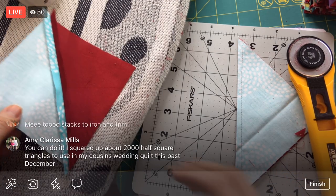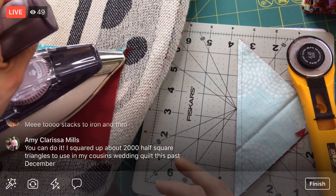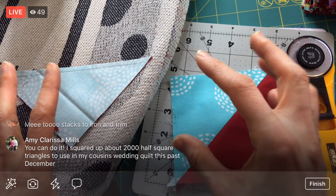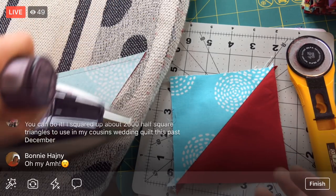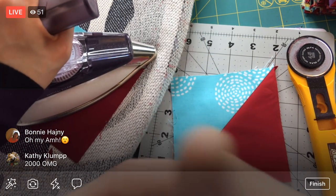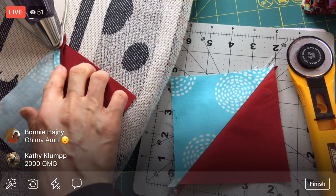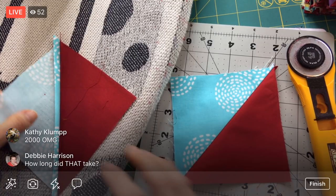You squared up about 2,000 half square triangles to use in your cousin's wedding quilt — oh my goodness, Amy, so many half square triangles! A big old half square triangle project would be a good thing to have around. I kind of feel like I want to sew a little bit today — my half square triangles are sitting on the sewing machine ready to go. But a wedding — that's got a time limit on it, you've got to crank that thing out. I hope she appreciates everything that went into it.